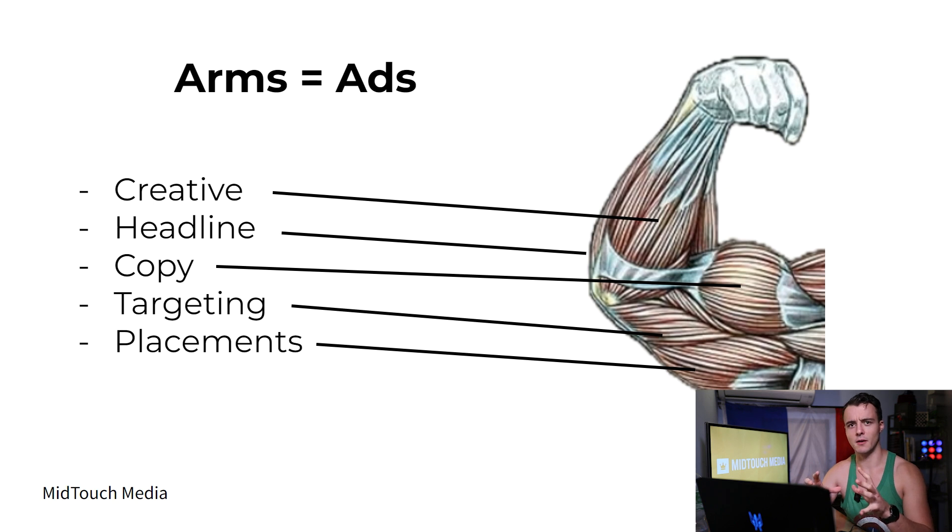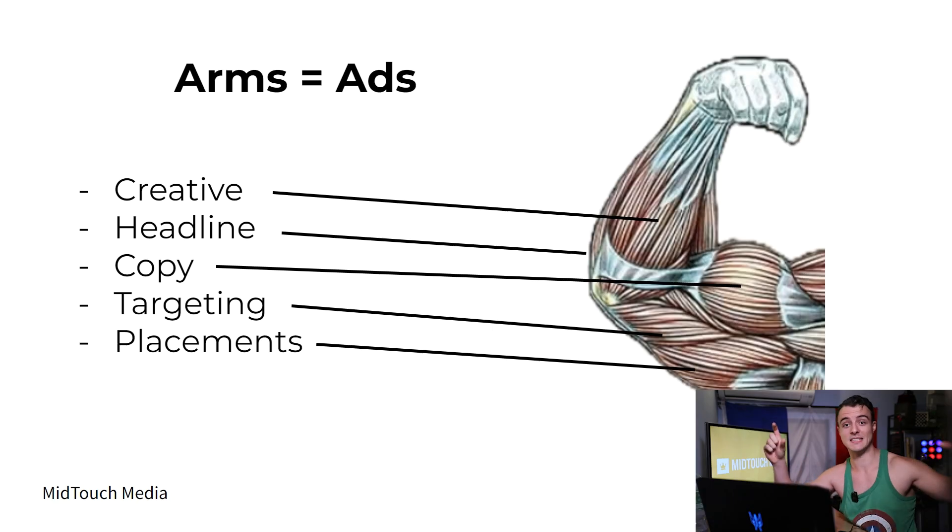Let me go into a bit more detail about what those mean. Creative is going to be your image, your video — whatever you choose and actually want to use. Headline is going to be basically the big title that you put in first — usually the name of the offer you're running or the promotion of the month. For example, right now we are coming close to Black Friday — this is a good time to put a Black Friday special as your headline. Copy is basically the description — the text describing what the offer is about and exactly what it is.